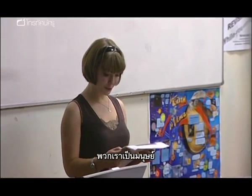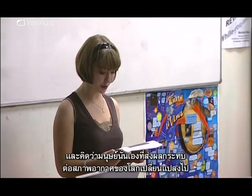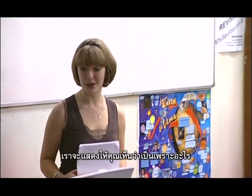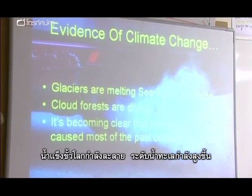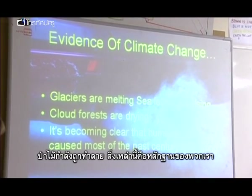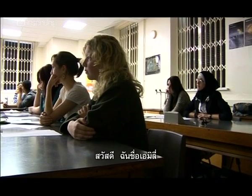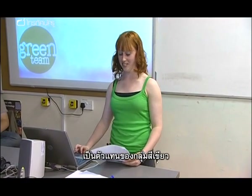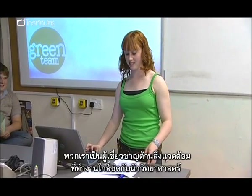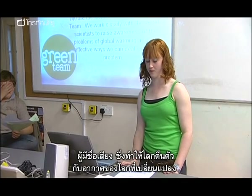The first student team — Human Footprint — presents: 'We believe it is humans that have had a climate-changing effect on our environment. Glaciers are melting, sea levels are rising, cloud forests are dying. That's our evidence. Let's look at the facts.' The second presenter introduces herself as Emily, a representative of the Green Team, a team of environmentalist experts who work closely with the world's scientists to raise awareness of the problems of global warming.